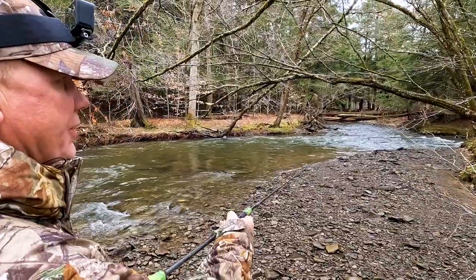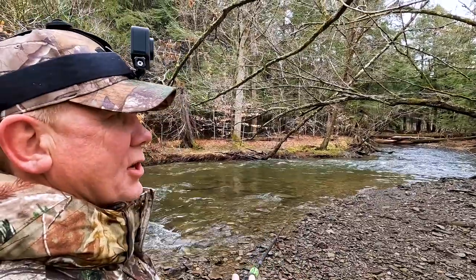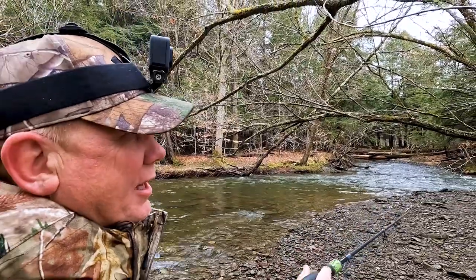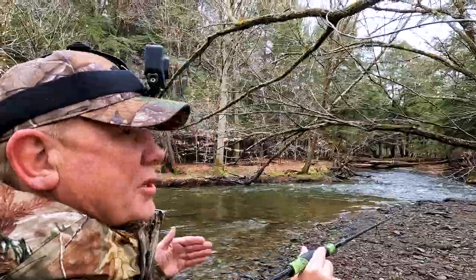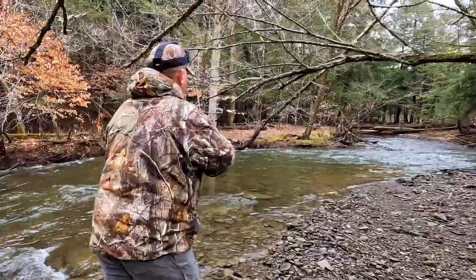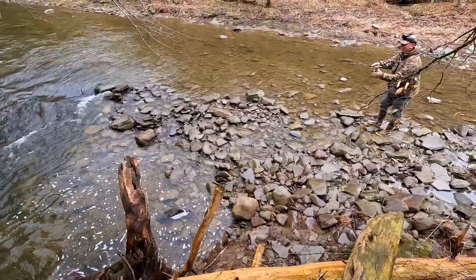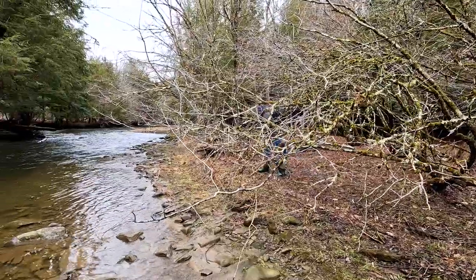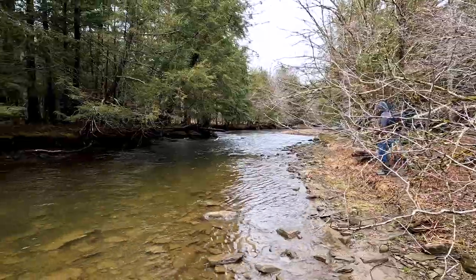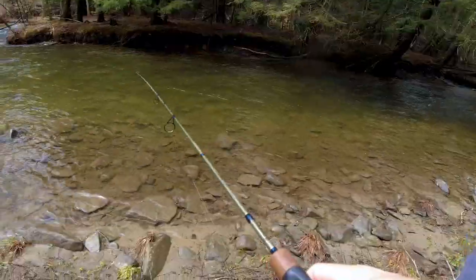Where's your first cast going to be? So the way to fish this, since the water is fairly clear, is to start at the back of the pool and work your way up through there. A lot of people make the mistake of going right to the head of the pool, and the fish are always facing upstream so they're going to see you. When you walk up on a pool like this, start at the back end and work your way up towards the head of the pool so you don't spook the hole out.